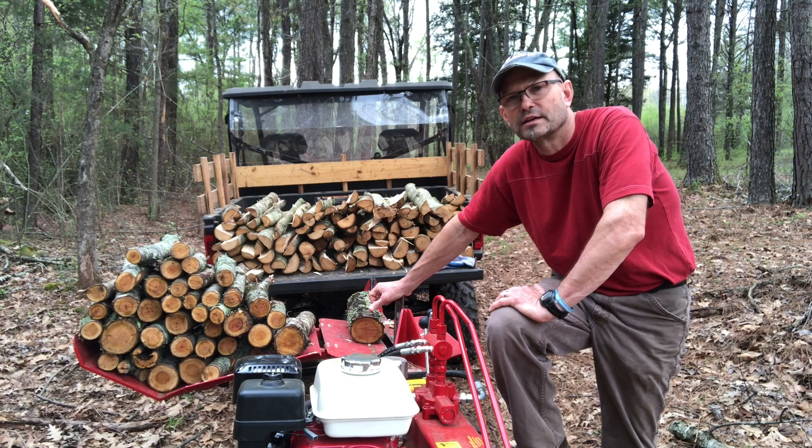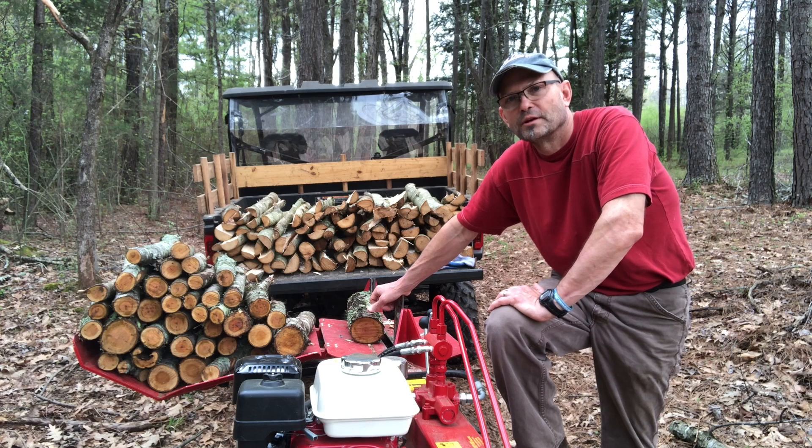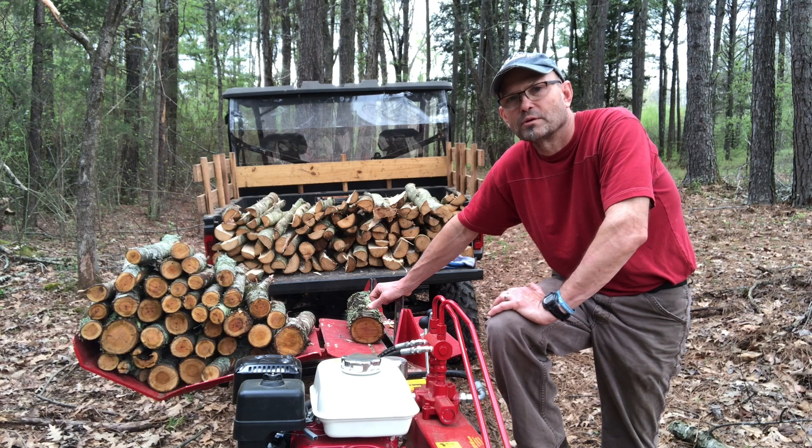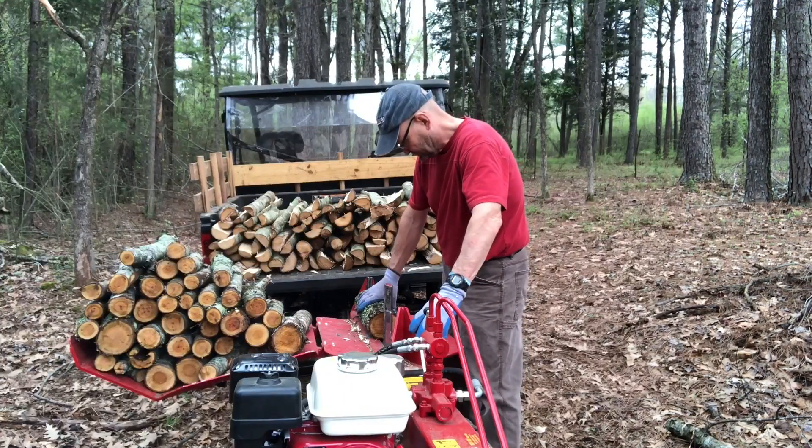We had tornadoes two days ago, so it's just been a really wild spring already. It's still just March, but I guess we'll spend the rest of the spring underneath the stairwell — but maybe it'll work out okay. Let's go.